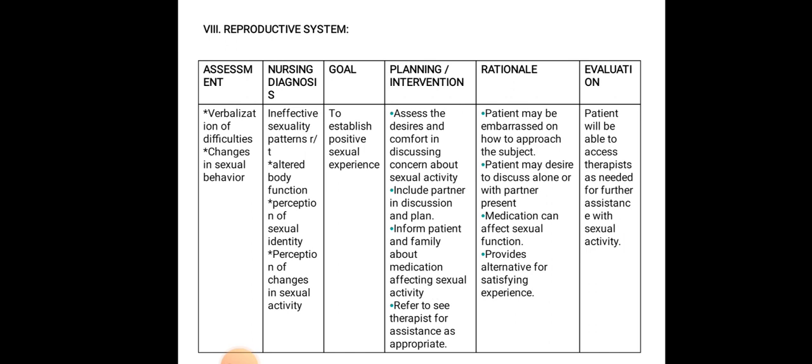For the reproductive system, assessment involves verbalization of difficulties and changes in sexual behavior. The nursing diagnosis is ineffective sexuality pattern related to altered body function, perception of sexual identity, and perception of changes in sexual activity. Goal is to establish a positive sexual experience. Interventions: assess comfort in discussing concerns about sexual activity; include partner in discussion; inform patient and family about medications affecting sexual activities; refer to sex therapist for assistance. Evaluate: patient is able to access therapist as needed.